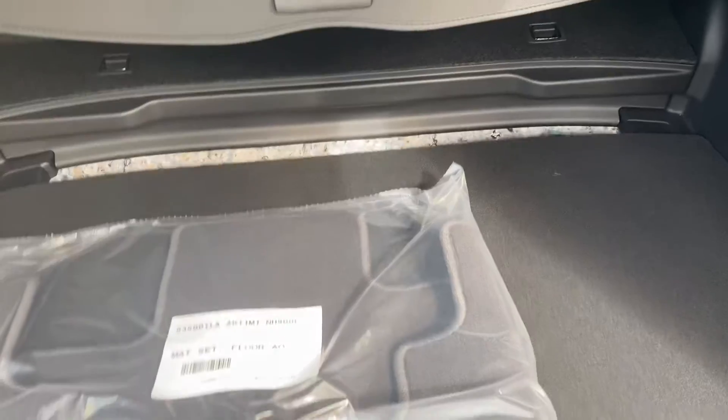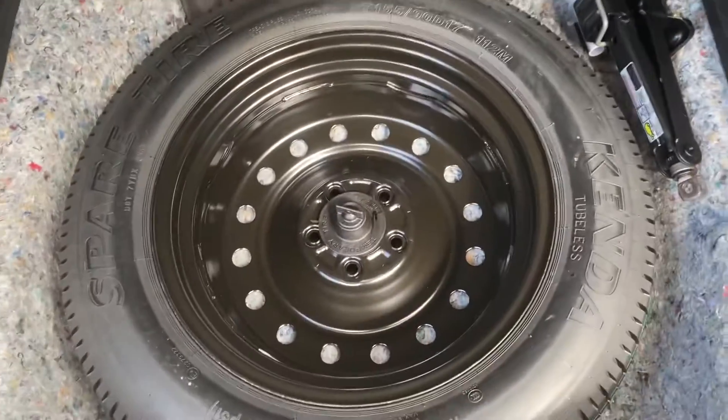This is able to go down if you do need more room. You do have your spare tire underneath as well as tools.